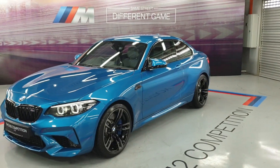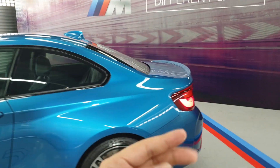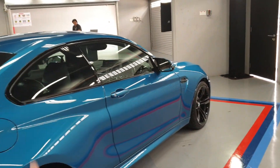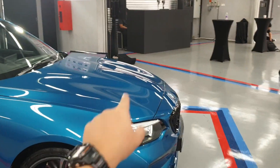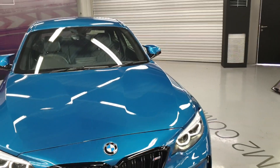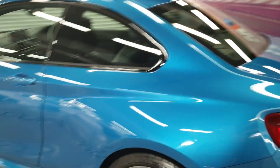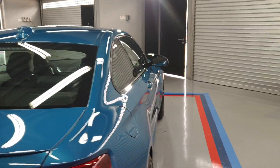Hi guys, you are looking at the BMW M2 Competition. This is the second refresh or update of the BMW M2. The M2 first arrived in Malaysia back in 2016, priced at about 500,000 ringgit. Today, this M2 Competition is priced at 626,800 ringgit — a 127,000 ringgit increase. But what are you paying for? Well, for one, you are paying for a depreciating ringgit.